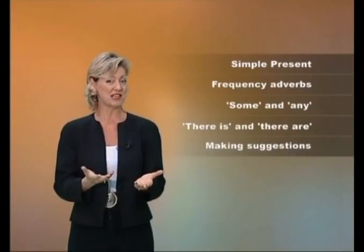Now remember, if you have problems understanding anything, use the subtitles. So, enjoy studying and have fun.